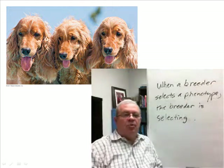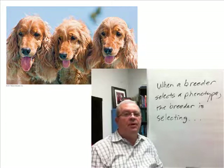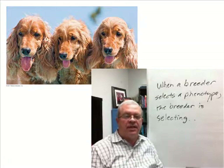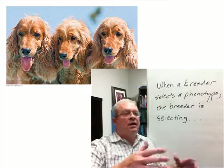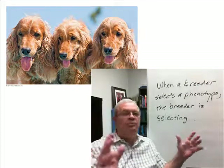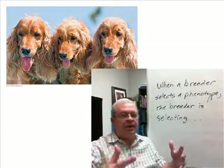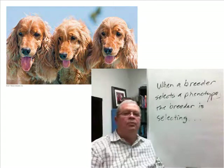Here we have some adorable looking Cocker Spaniels. How did Cocker Spaniels come to be? By artificial selection. How did a breeder — or over a period of time, breeders — take a dog that looked different than Cocker Spaniels and end up with a Cocker Spaniel?